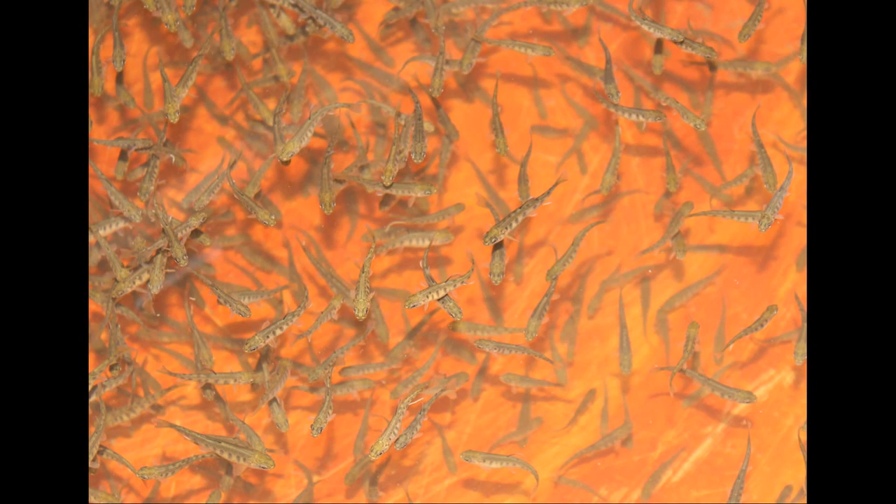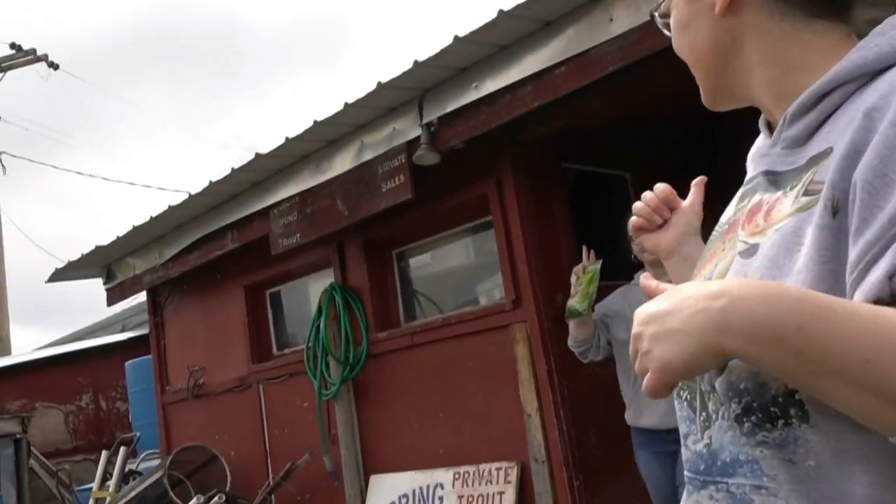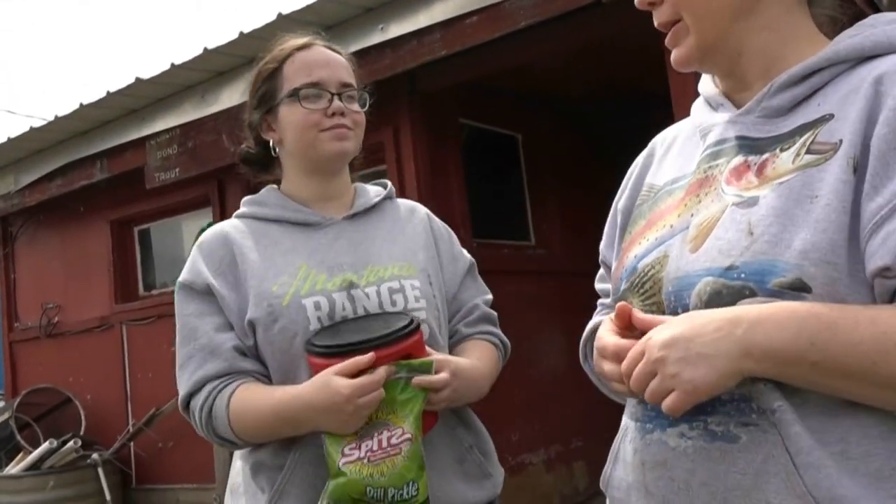We reserved 300 2-to-4-inch rainbow trout at the Big Springs Private Trout Hatchery near Lewistown, Montana. I'm Vanessa from Spring Creek Trout Hatchery, and this is my daughter Grace — she's helping me. My grandparents started the fish hatchery in the mid-1960s, so it's been around a while.